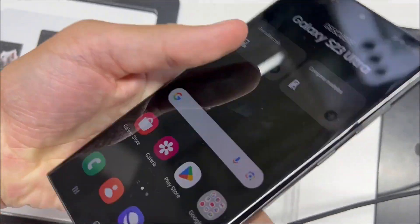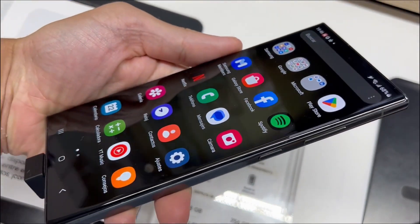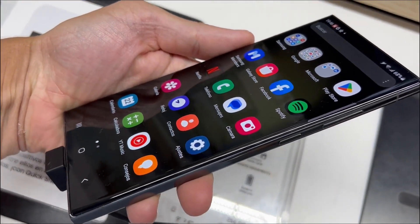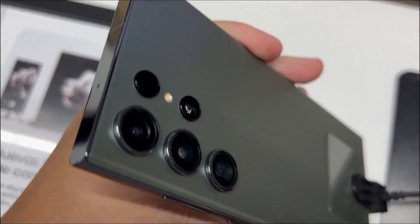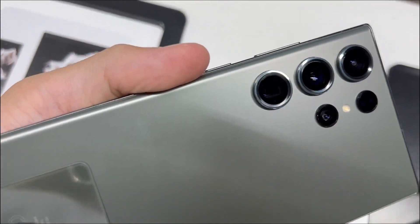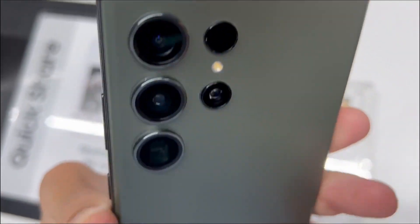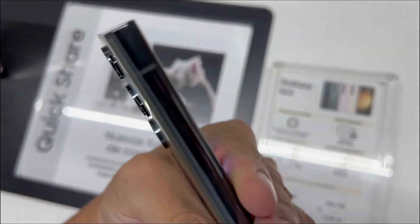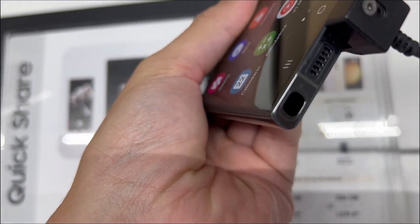Think of the Galaxy S23 Ultra as your all-in-one creative powerhouse. With a jaw-dropping 200MP camera, it's the ultimate choice for capturing life's epic moments. Night mode, powered by Nightography, ensures impeccable shots in any lighting. The built-in S Pen takes creativity to the next level, allowing you to write, draw, and even snap pics effortlessly.